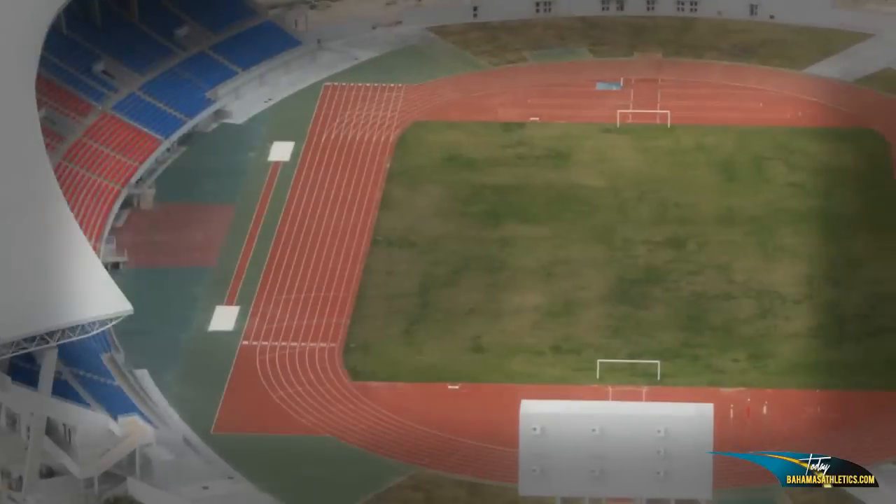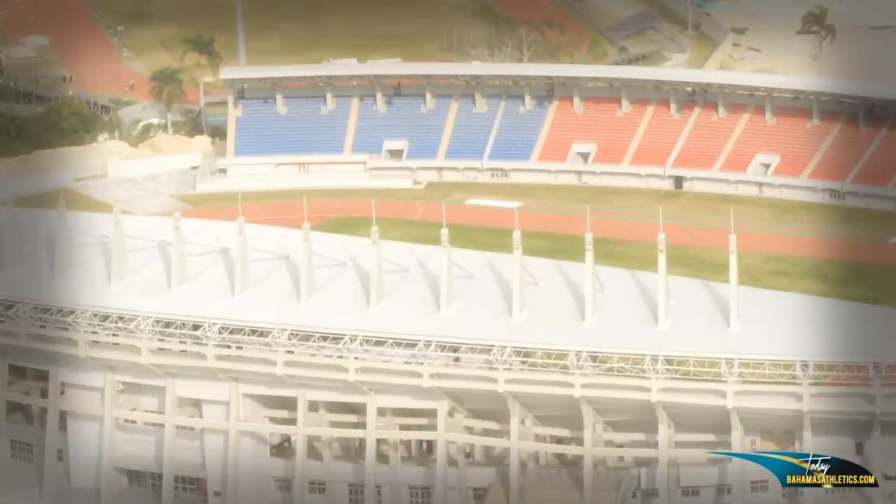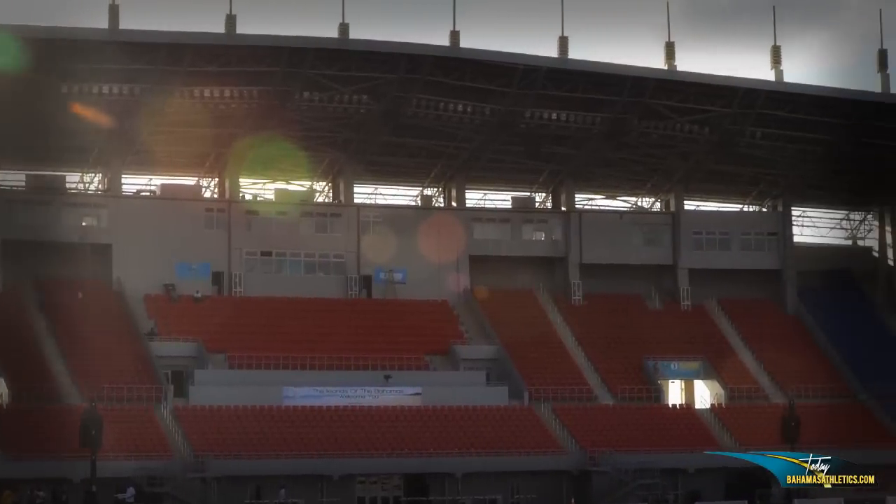Bahamas Athletics on location at the new Thomas A. Robertson Stadium, just a day and a half away from the opening ceremony. We interviewed Fred Ferguson to talk about what to expect showtime. We're going to talk with Burton Wallace now, who's pretty much the mastermind with all that you see here around the stadium.